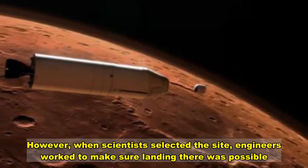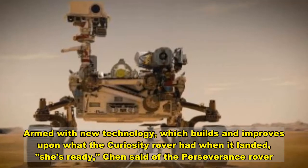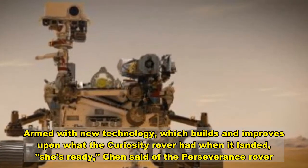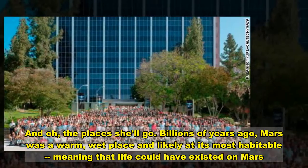However, when scientists selected the site, engineers worked to make sure a landing there was possible, arming it with new technology which builds and improves upon what the Curiosity rover had when it landed. She's ready, Chen said of the Perseverance rover. And oh, the places it shall go.